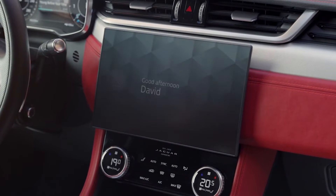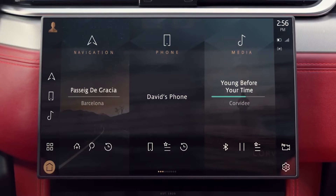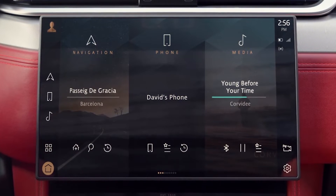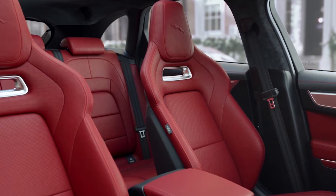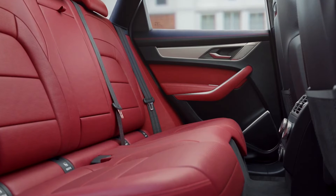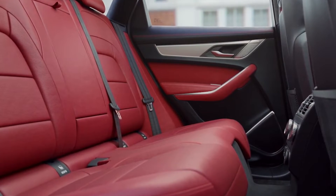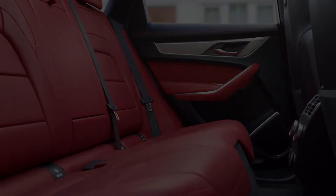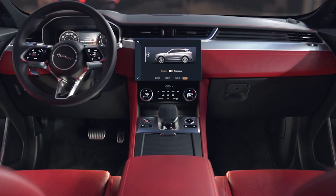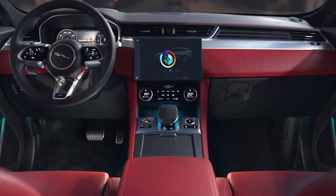At the heart of the interior, Jaguar's all-new Pivi Pro infotainment system features a contemporary 11.4-inch curved touchscreen. Performance seats provide enhanced levels of comfort, and meticulous attention to detail is evident throughout the interior, providing a spacious environment for everyone. Configurable ambient cabin lighting provides a choice of 10 different colors to suit your mood.